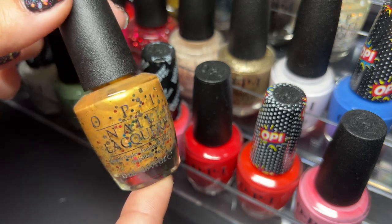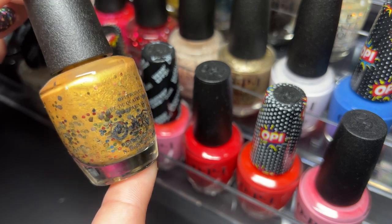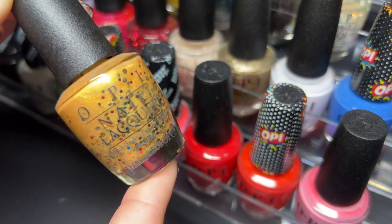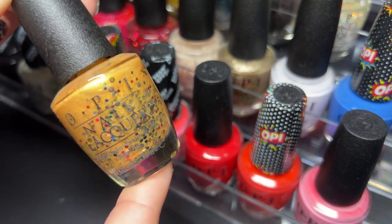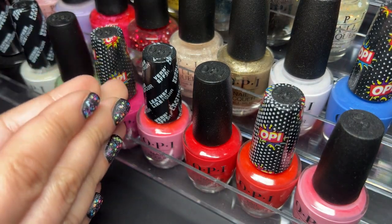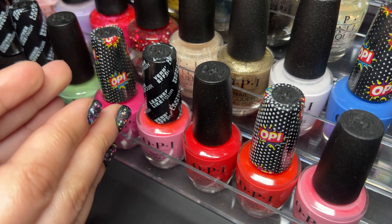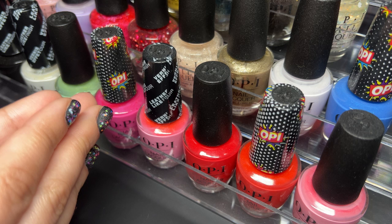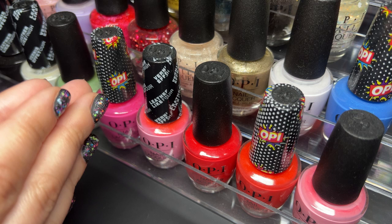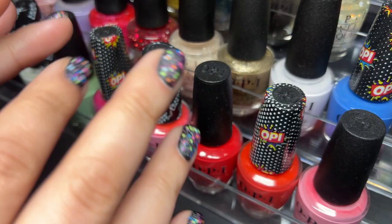This is going to be the final OPI polish of this video — and yeah, it just feels right to end it with Pineapples Have Peelings Too. Alright guys, that's it for part one of my OPI collection video. We've looked at three racks so far and I have two and a half more to go, so that'll be in a part two. Thank you so much for watching, please subscribe to my channel if you haven't already, and I will see you in my next video, bye!